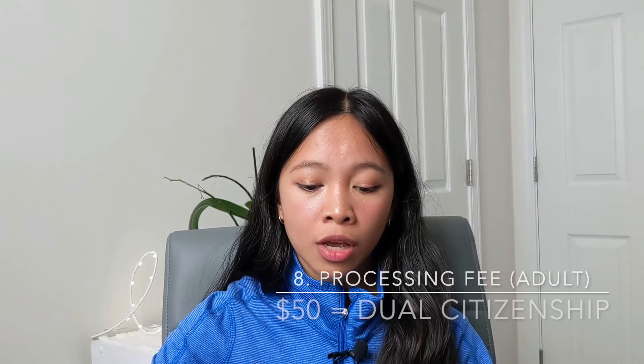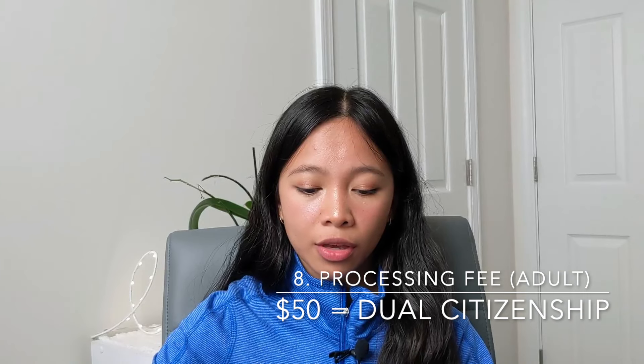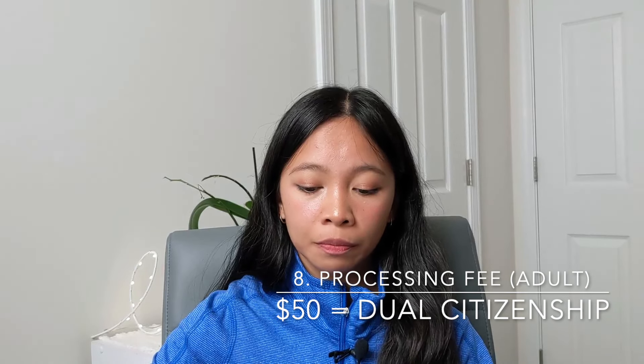Next is four colored two-by-two photos taken within six months with a white background. And of course you want to bring your processing fee, which is fifty dollars. It says only payable in cash, credit, or money order to the Embassy of the Philippines. Those are the requirements for your dual citizenship.